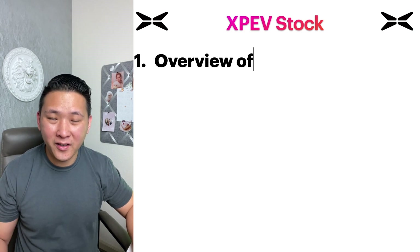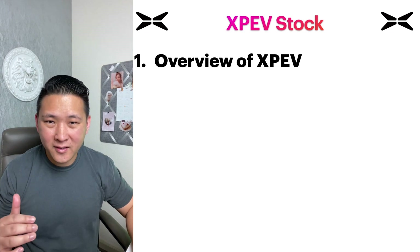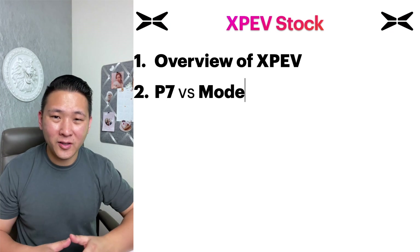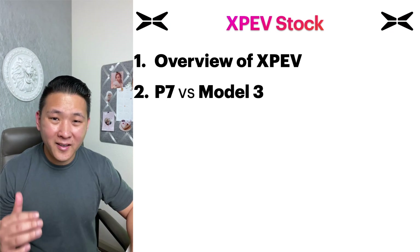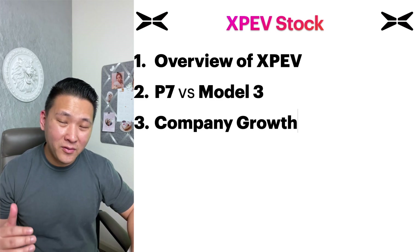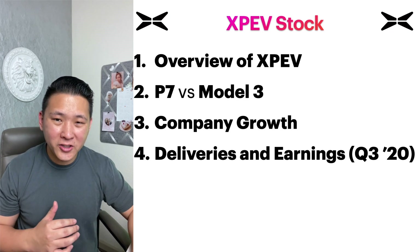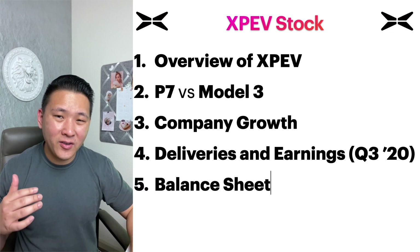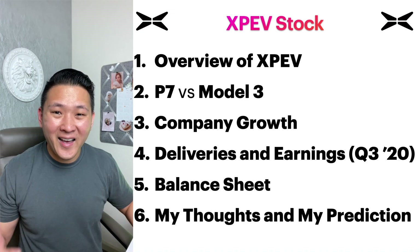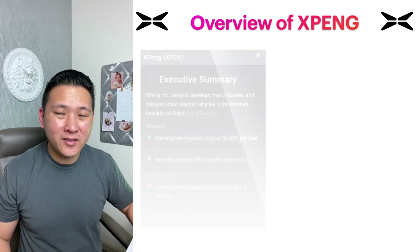First we'll talk about the overview of XPEV — that's their ticker symbol — and how it compares to Tesla. Next we'll talk about the P7 paired to the Model 3 for a quick comparison. Then we'll talk about the company's growth, deliveries, and earnings for Q3 2020, their balance sheet, and lastly I'll give you my thoughts and prediction about Xpeng.